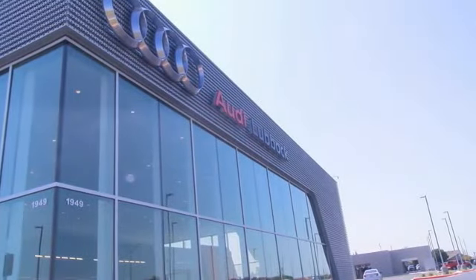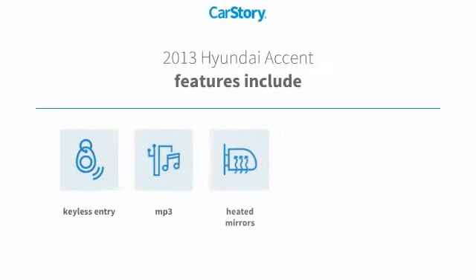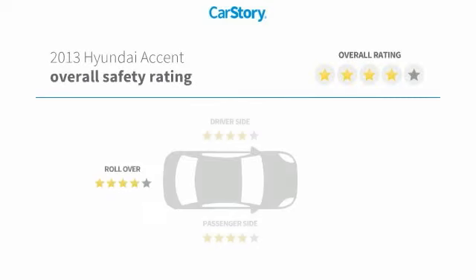Car story research indicates this vehicle as having lower miles with less wear and tear, a good deal, and loaded with features. Features also include keyless entry, satellite radio, rear window wiper, heated mirrors, and MP3, with these ratings.